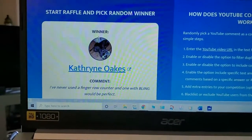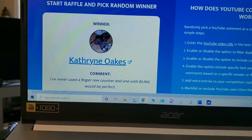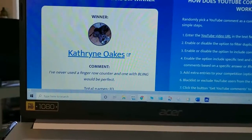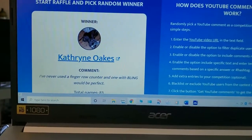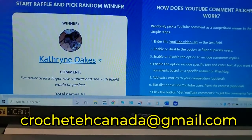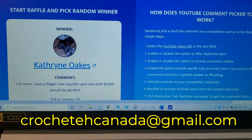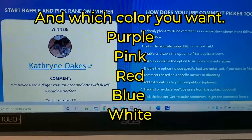Catherine Oaks — Catherine, you win the first drawing for the finger counter row counter! If you can contact me at crochetacanada@gmail.com and give me all of your information of where I can mail your counter marker, that would be great.